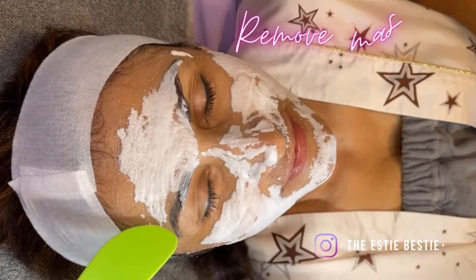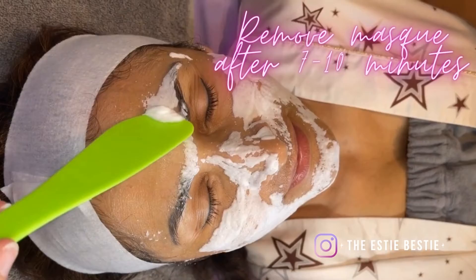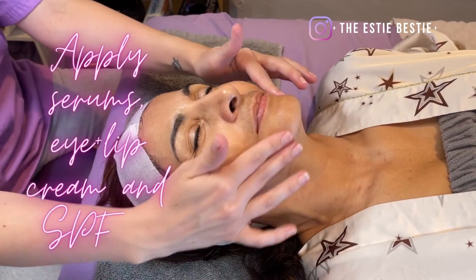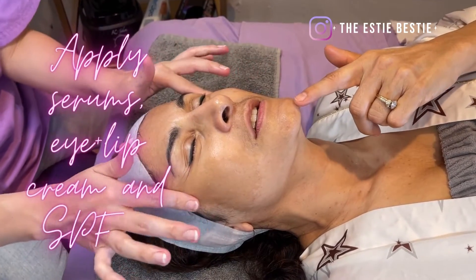It's bubbly! We're picking out acne and such, but more with gravity. Like here, you try to pop or extract. It's bubbly.